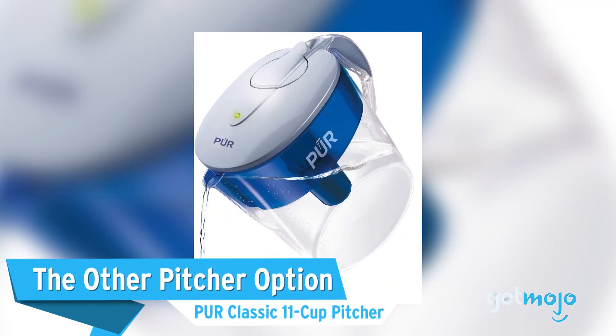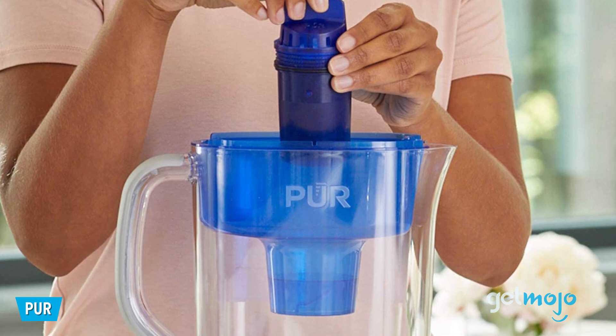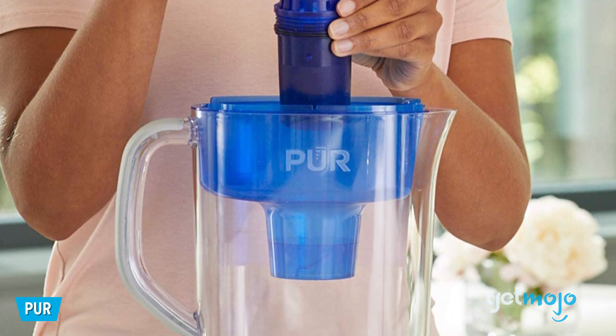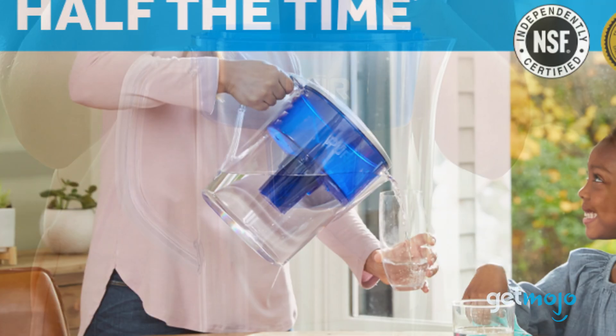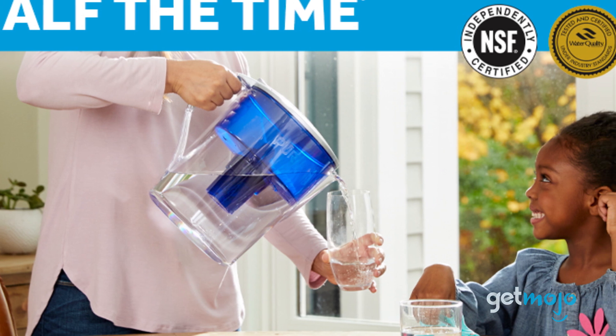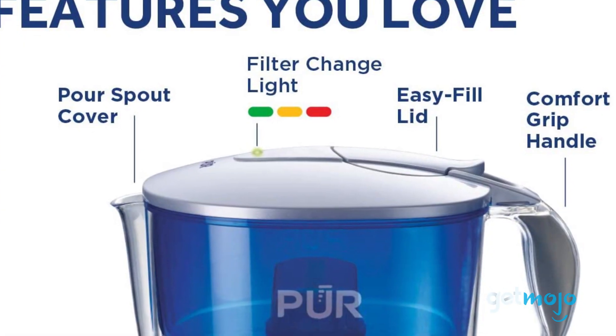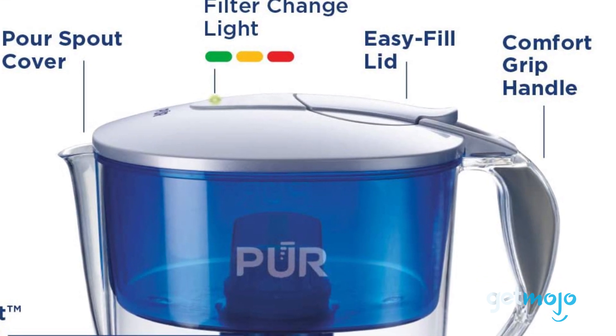The other pitcher option: PUR Classic 11 Cup Pitcher. Offering similar appeal to the Brita Everyday Pitcher, this PUR Classic model offers a slightly larger capacity at 11 cups, and best of all, a super simple, easy-to-fill lid, which means you can fill it up with one hand. The handle of this pitcher is particularly ergonomic too, being slightly curved to allow for comfortable pouring.